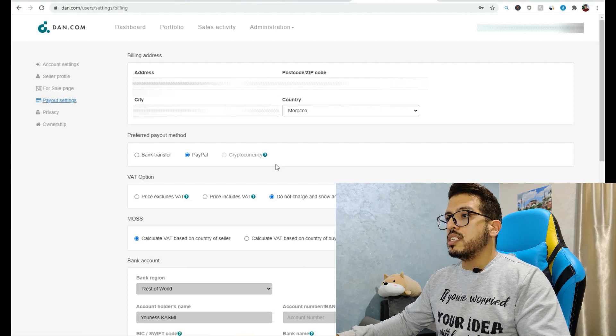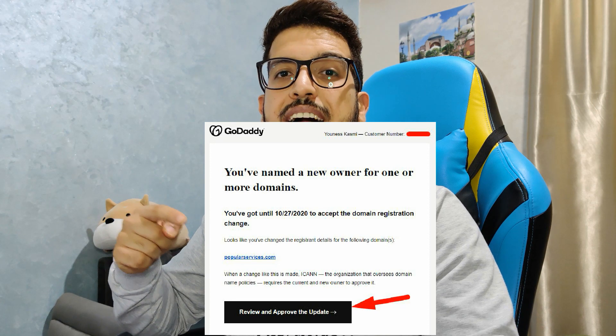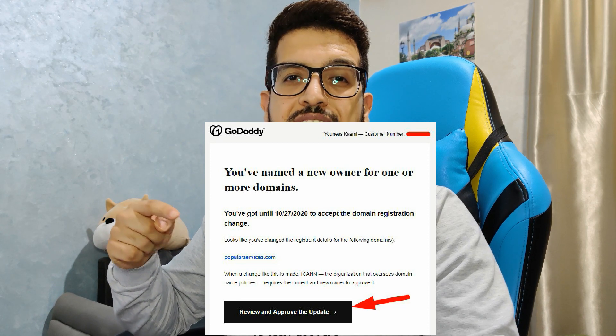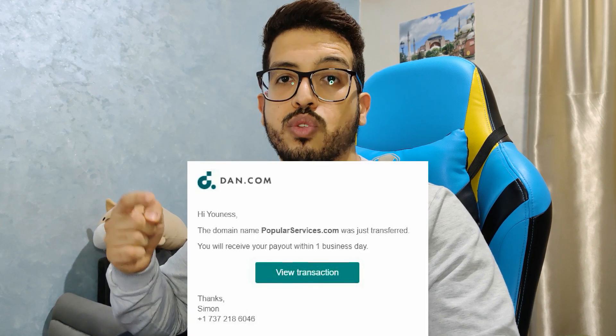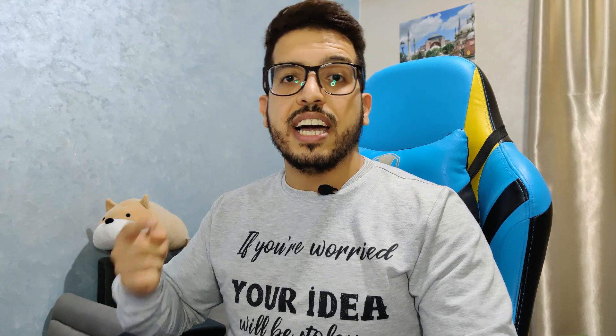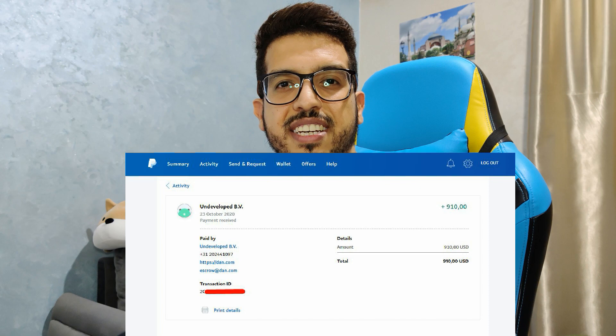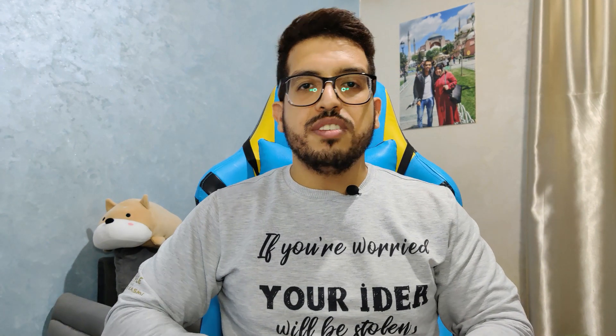To get paid, don't forget to edit your settings on dan.com. Go to Payout Settings, select PayPal if you want, and paste your PayPal email right there. Don't forget to approve your transfer by accepting the domain registration change. When the domain transfer is done you will receive your money the next day. DAN charges 9%, so in my case I received $900, as you can see right here.